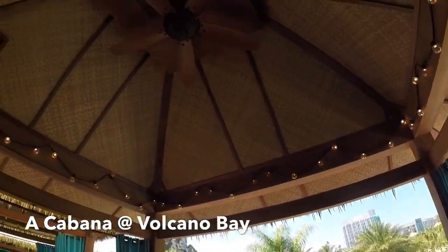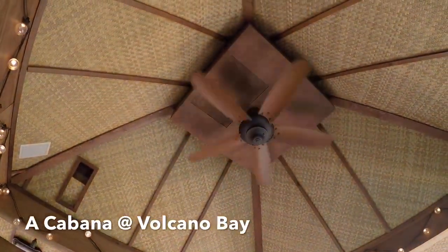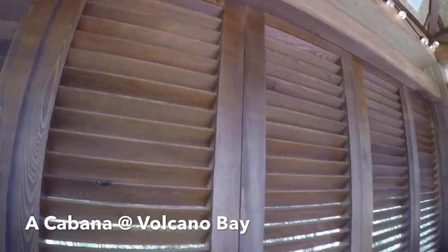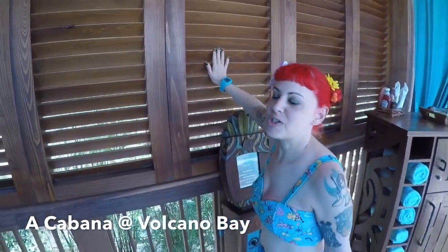We have a thatched roof, and we have our own plants. And I guess at night, those lights are just really, really nice. We have shutters, and as you can hear, the highway is very, very close to us.